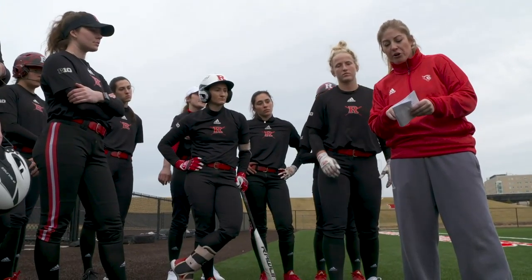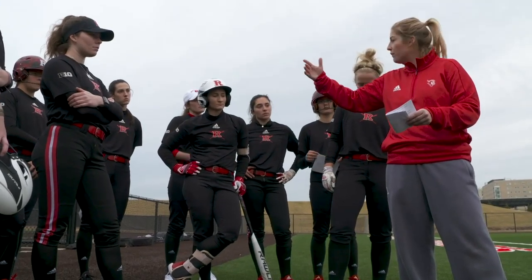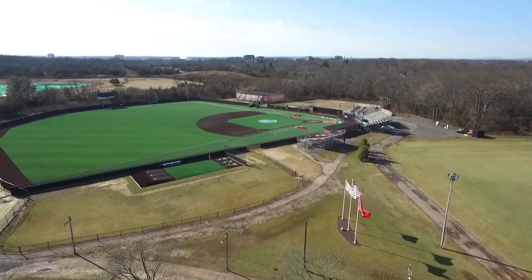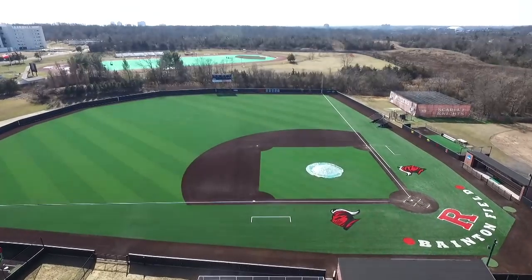So four groups: we got a base running group, we got live cages and tees off of the rise ball off Coach Rod is one, and then the other cage back door and tees is another one. It's easier to prepare a team when you can practice on a regulation field, and even if the weather is inclement, this has allowed us to get a lot of work in.